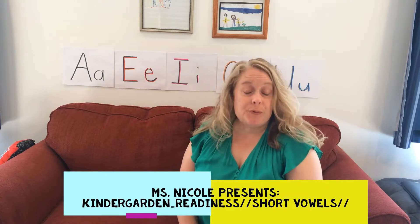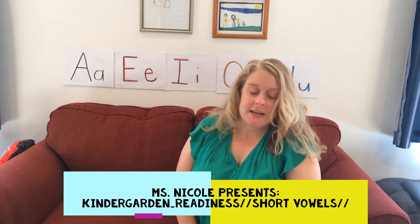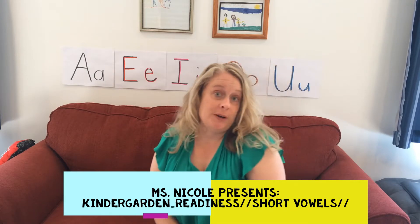Hello! It's Miss Nicole from the South Fountain Bridgeville Libraries and I'm here today to give you another kindergarten readiness tip. Today we're going to talk about short vowels.